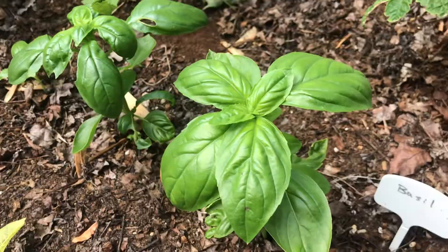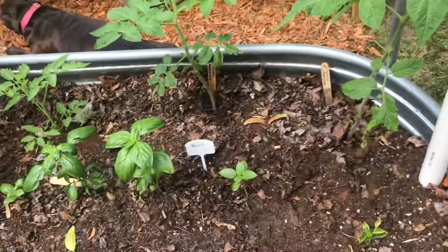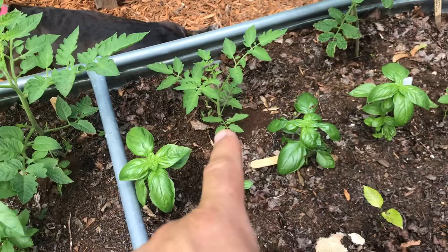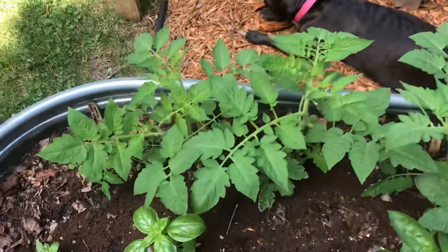I've got basil in the middle — the basil is actually doing really well — and I've got some tomatoes on the back row. I'm not even sure which variety this is; I saved some seed from a friend from last year. These are San Marzano, that's a Black Cherry right there, that's an Opaca Roma, and those three are all Opaca Romas with a Black Cherry hidden in there. They're coming along nicely.